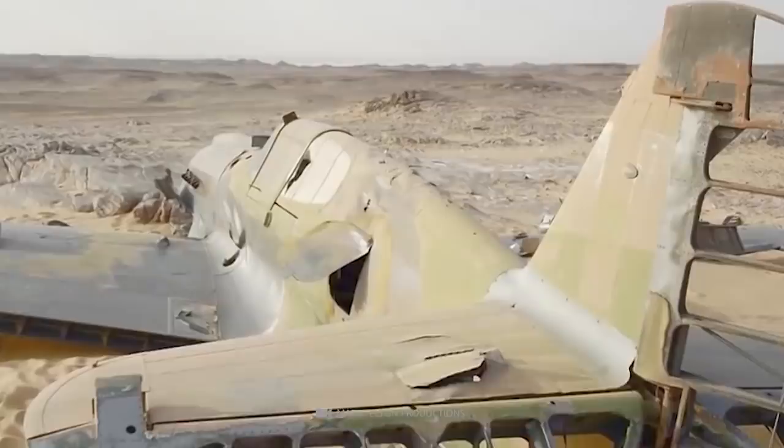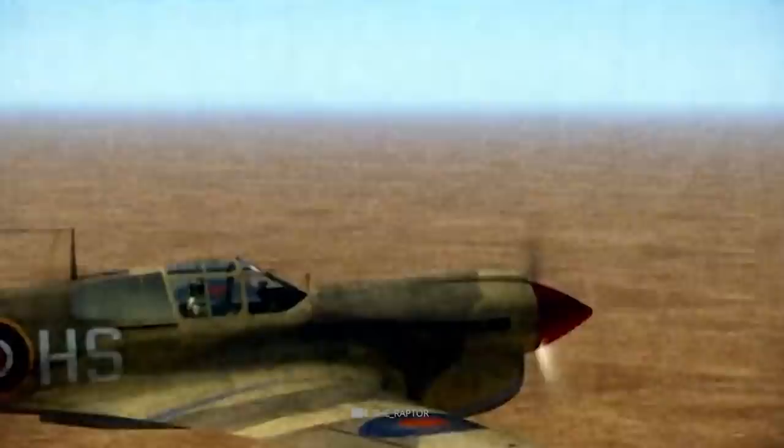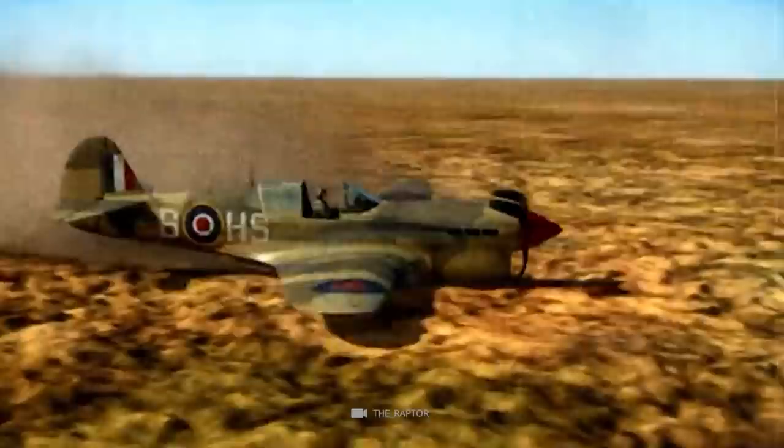Set in the hot desert sands of the Sahara, the P-40 Kitty Hawk was still in exceptional condition. Unexpected complications probably led to Copping having to make an emergency landing in the middle of the desert. Not far from the plane, he set up a temporary shelter with the help of his parachute. However, the remains of the pilot have not been found to this day and remain a mystery.